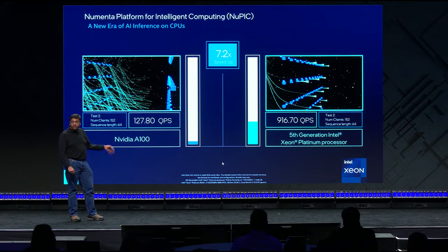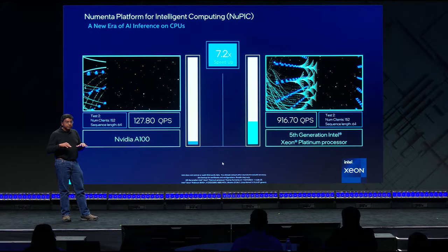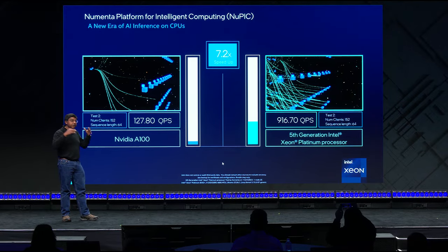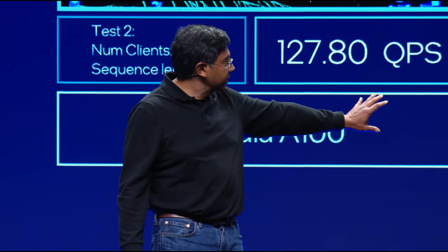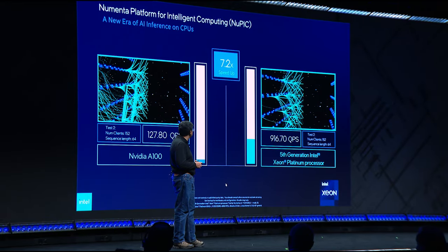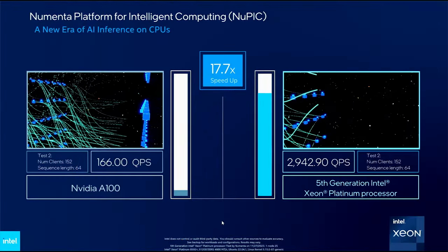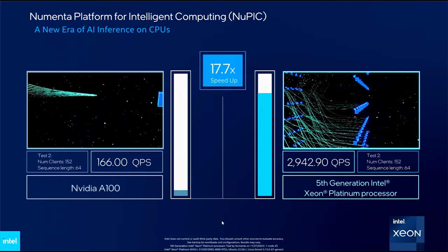This type of performance difference is unheard of in the field. But because it's a CPU, there are a lot of other benefits. We can actually run dozens of models asynchronously in parallel on the server, and we can have dozens to hundreds of clients getting requests from that same server. In the second test that's running, we're running 152 clients that are getting requests from a server. This is a kind of scenario you just cannot do with GPUs. As you can see, Nupic gets over a 17 times speedup compared to an NVIDIA A100. This really changes the game of what's possible in deploying AI today.